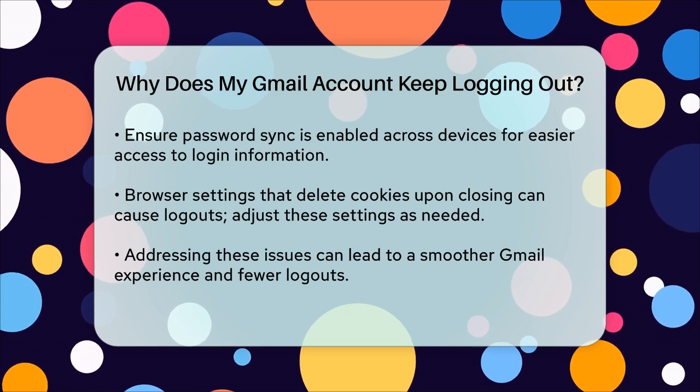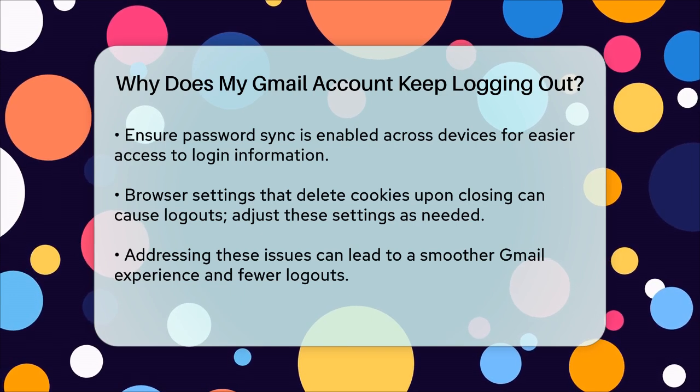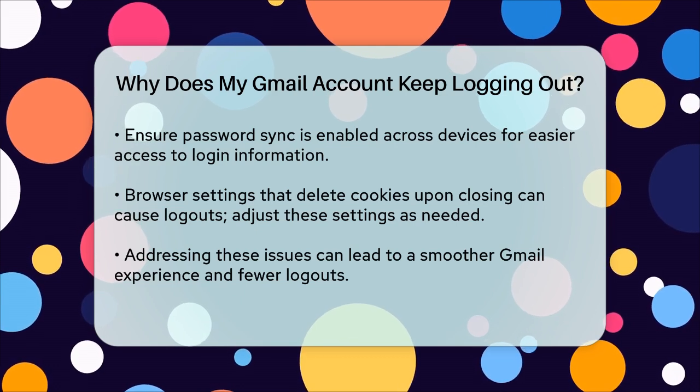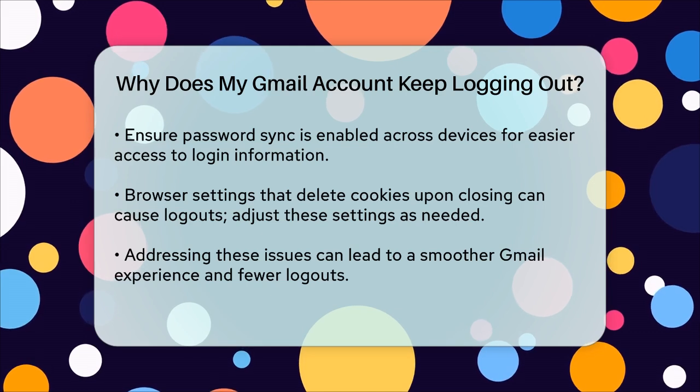Finally, if your browser is set to delete cookies when you close it, this can cause automatic logouts. Make sure this setting is turned off. In Microsoft Edge, navigate to the clear browsing data settings and turn off the toggle for cookies and other site data.